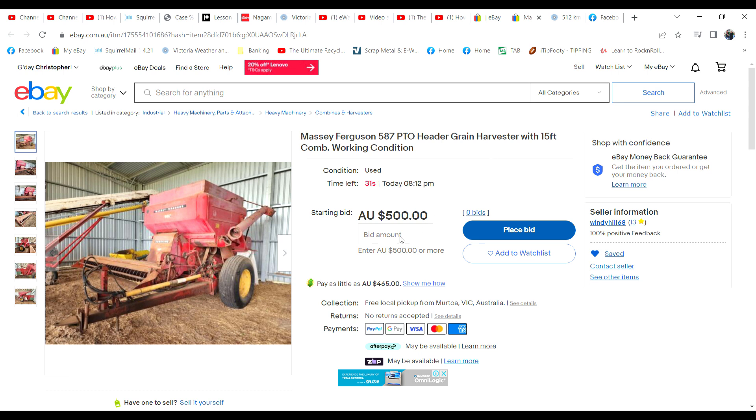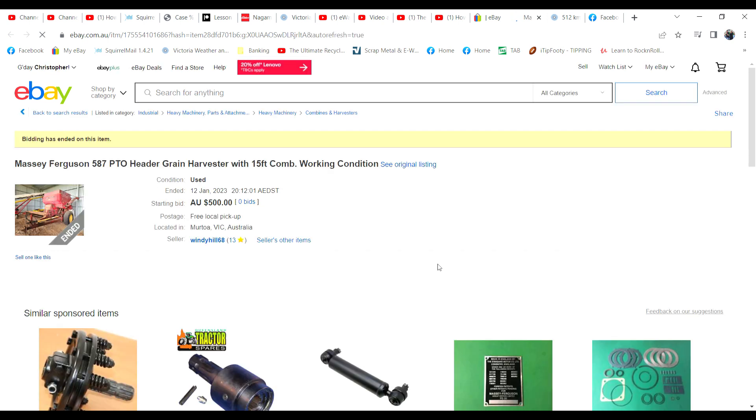The header - the grain harvester - is parked in the neighbour's shed. We're asking $500 for it. It is in operational condition but the trouble is it really depends on someone living locally because it'd be too hard to tow a long distance. No takers yet - there were nine watches on it. One bid at $500 will buy it and we'll be happy, otherwise I'll have to relist it cheaper next time. It doesn't look like it. No one wants an old PTO header - we'll have to relist that one.